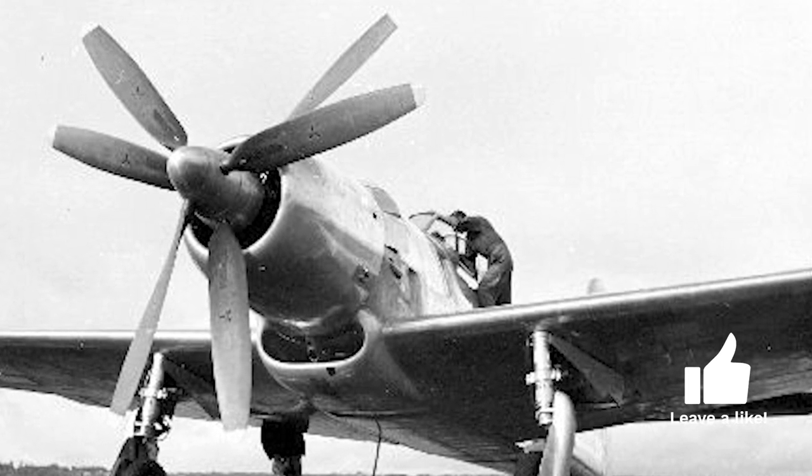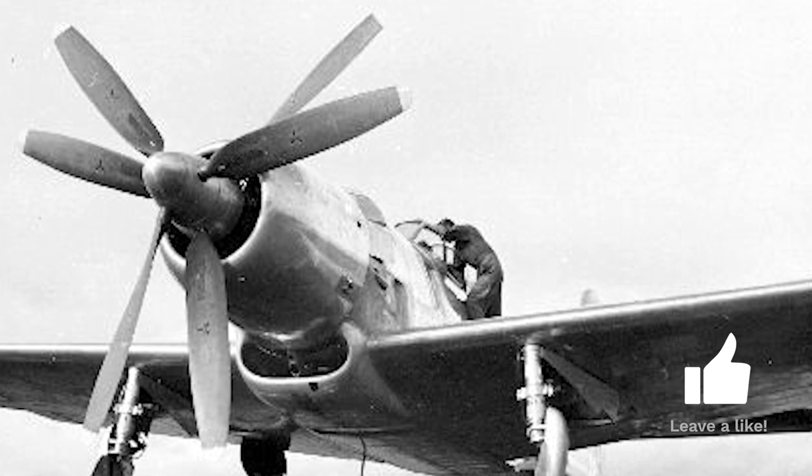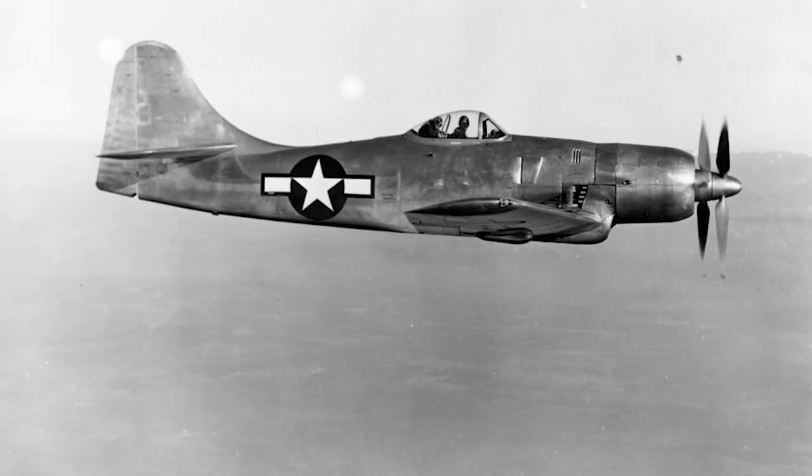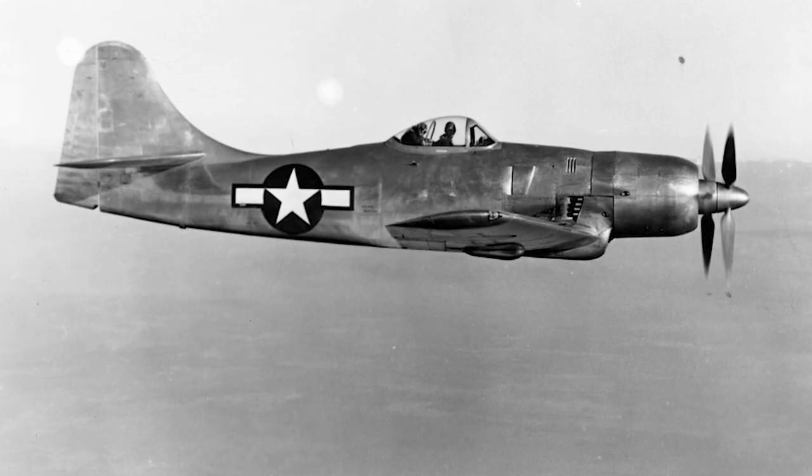It was powered by a Pratt & Whitney XR-43-6010 radial engine and had two three-bladed contra-rotating propellers. At the time it was developed, it was the largest single-seat piston fighter ever used in the U.S.